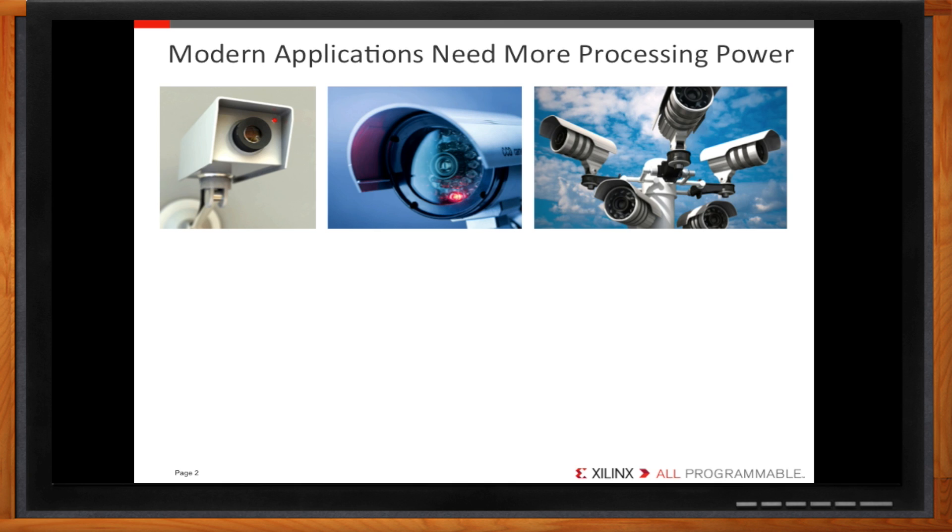Okay, sure. The applications get fancier, but processing technology doesn't stand still either. They're always improving from generation to generation, aren't they? That's true, but let's take a look at processing power from another angle.